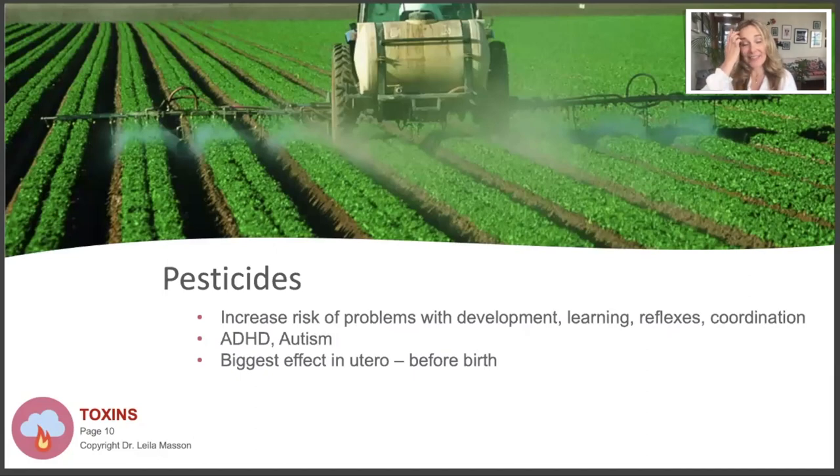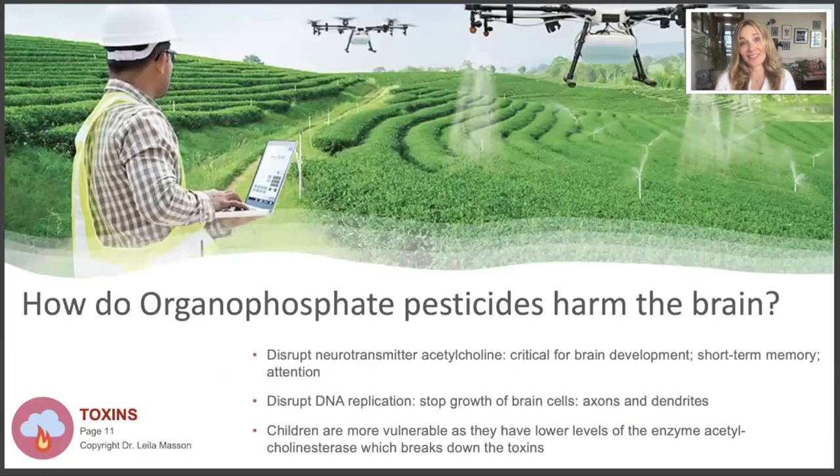There is a lot of interest in pesticide exposure and its effect on development. The closer a woman lives during her pregnancy to a field sprayed with organophosphate pesticides, the higher the risk that the child will develop autism, ADHD, or developmental problems. The biggest effect is before birth - we especially need to protect pregnant women. How do organophosphate pesticides harm the brain? They disrupt the neurotransmitter acetylcholine, which is critical for brain development, short-term memory, and attention. If you have a child with ADHD, get rid of the pesticide spray and fly spray in the house.